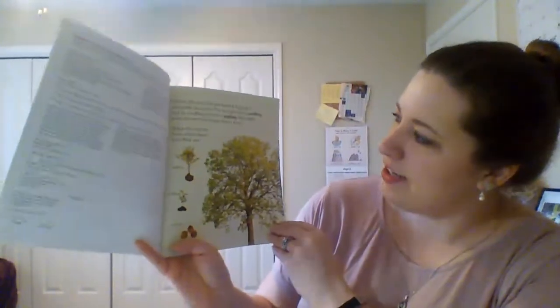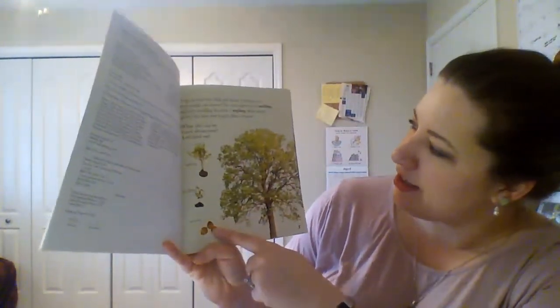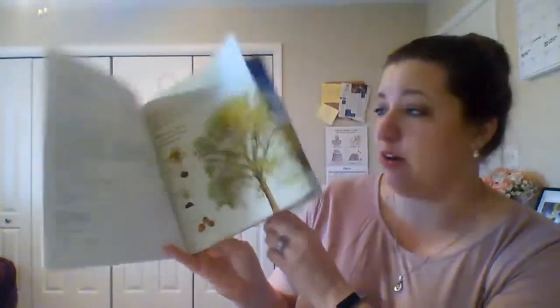Look at this tree. Did you know it began as a seed inside an acorn? The seed grew into a seedling and the seedling became a sapling. After many years the tree was bigger than a house. What else can we learn about trees? Let's find out.